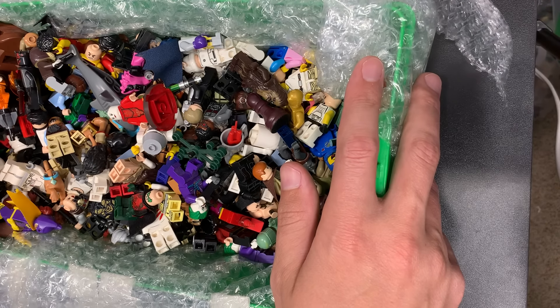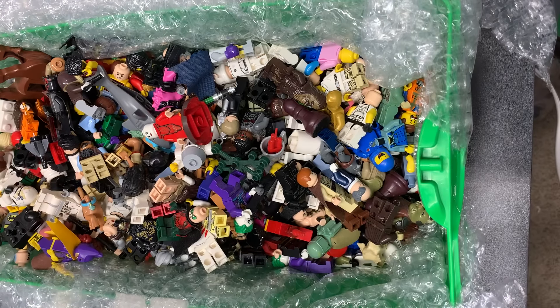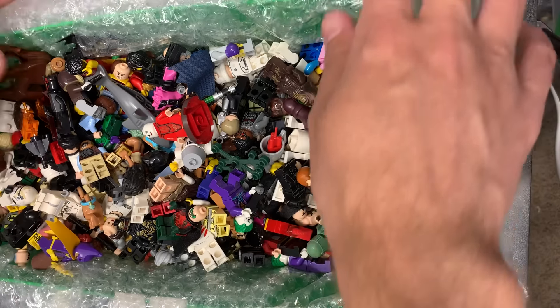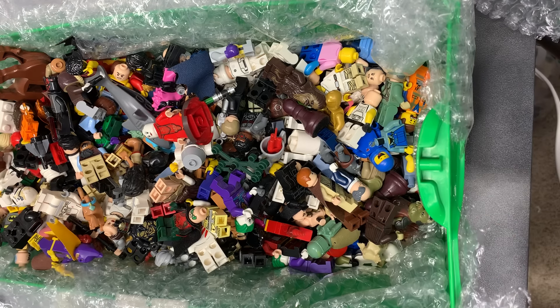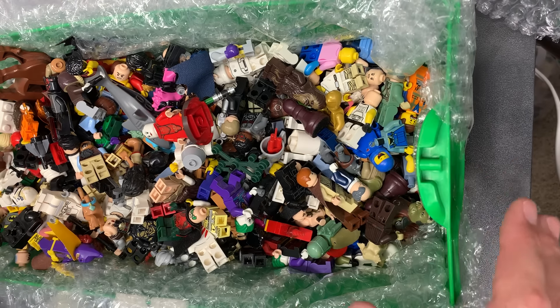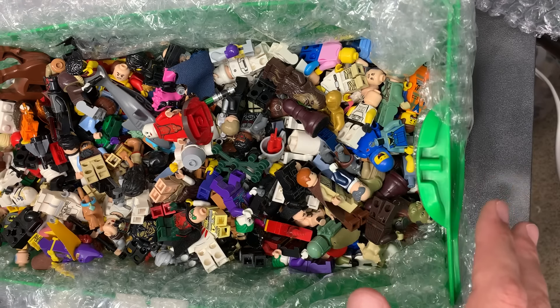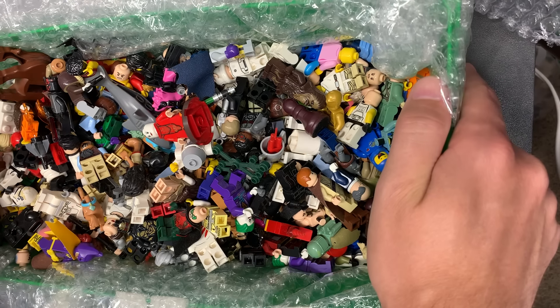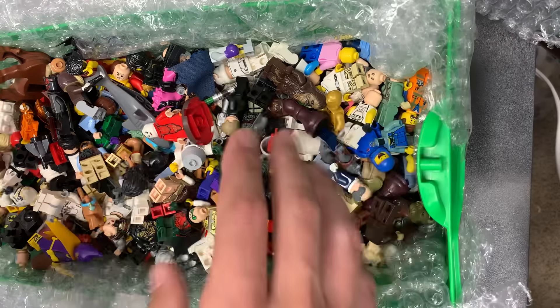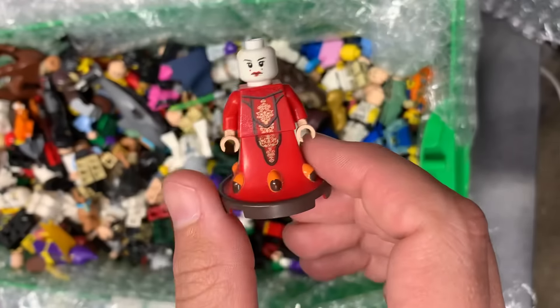Stay tuned, we'll see how this does. If it does terribly we won't do that again, but if it does well, smash the like button if you want more longer videos. I would normally do four videos for this, one pound each, but if you guys want longer videos I'm willing. I just had to see if eighteen hundred dollars was worth it.